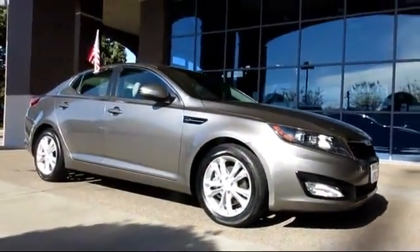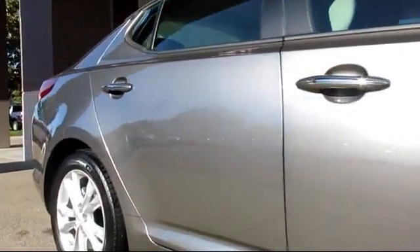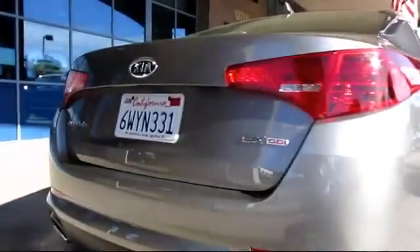It comes equipped with keyless entry, steering wheel controls, alloy wheels, air conditioning, traction control, power windows, CD player, side airbags, fog lights, anti-lock braking, and has less than 15,000 miles on the odometer.